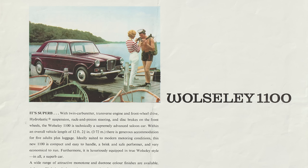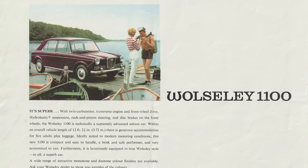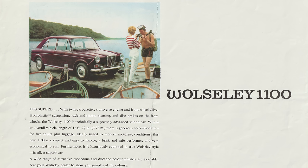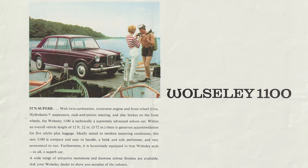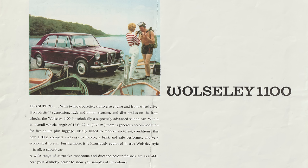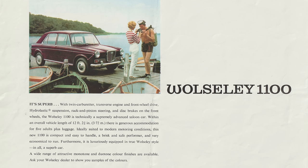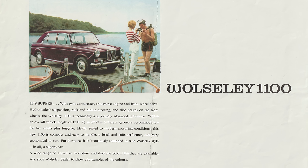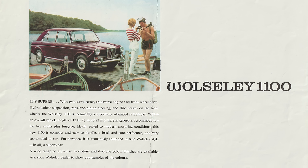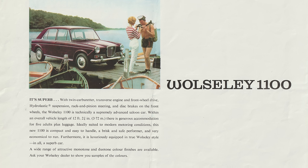It's superb. With twin carburettor, transverse engine, and front-wheel drive, hydroelastic suspension, rack and pinion steering, and disc brakes on the front wheels, the Wolseley 1100 is technically a supremely advanced saloon car. Within an overall vehicle length of 12 feet two and three quarter inches, there is generous accommodation for five adults plus luggage. Ideally suited to modern motoring conditions, this new 1100 is compact and easy to handle, a brisk and safe performer, and very economical to run. Furthermore, it is luxuriously equipped in true Wolseley style — in all, a superb car.